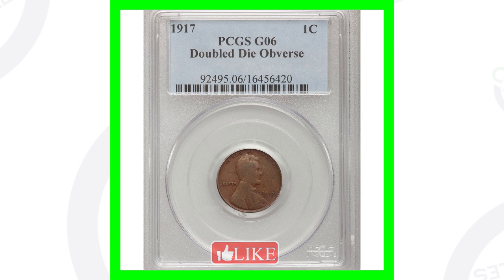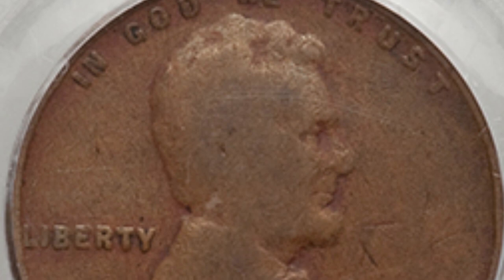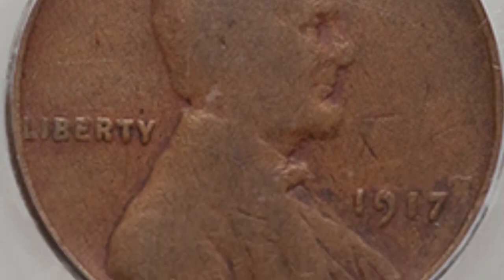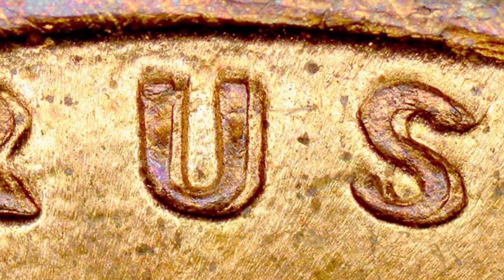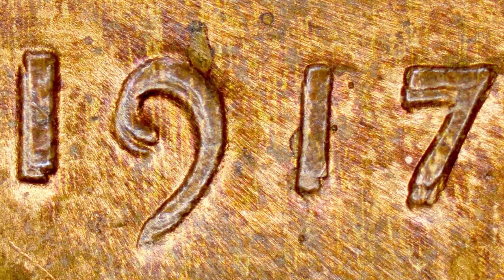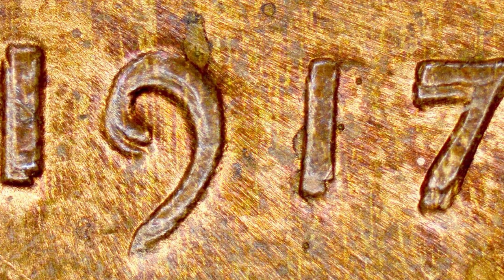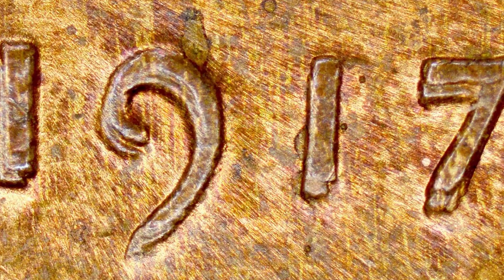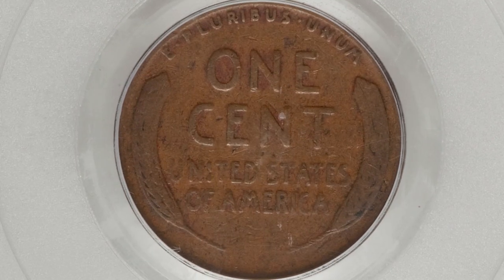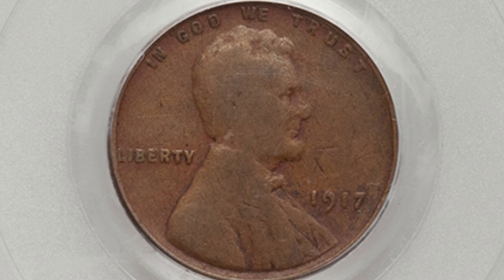Here is a 1917 wheat penny — not in great condition, graded Good 6 — but it has a double die obverse, and that's where the value comes in. You can see the doubling on the lettering and the date 1917 itself. You can find this with USB coin microscopes available at couchcollectibles.com. Because of that double die obverse, this coin sold for around $125. In better condition it would have sold for much more.